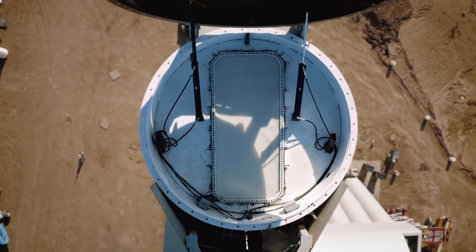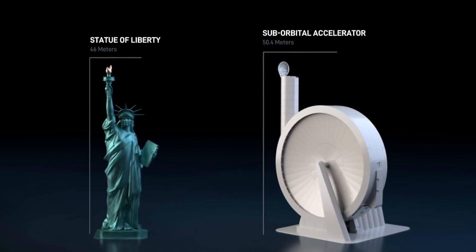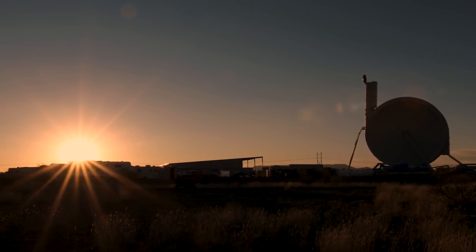Standing at about 165 feet, the SpinLaunch suborbital accelerator is actually taller than the Statue of Liberty. It may seem a bit excessive, but Yaney emphasized that it's the size the company needs to really prove the technology.